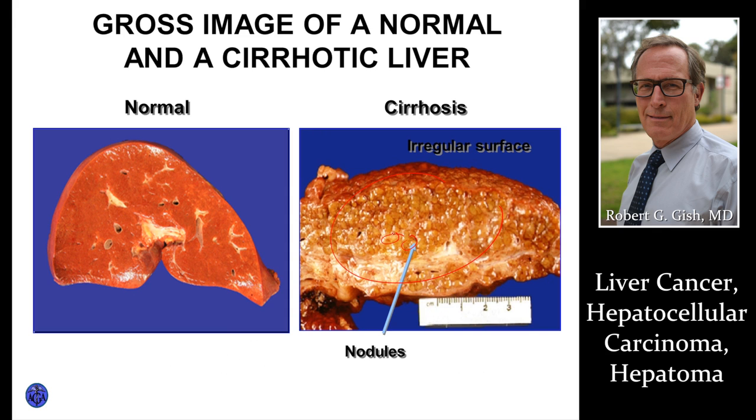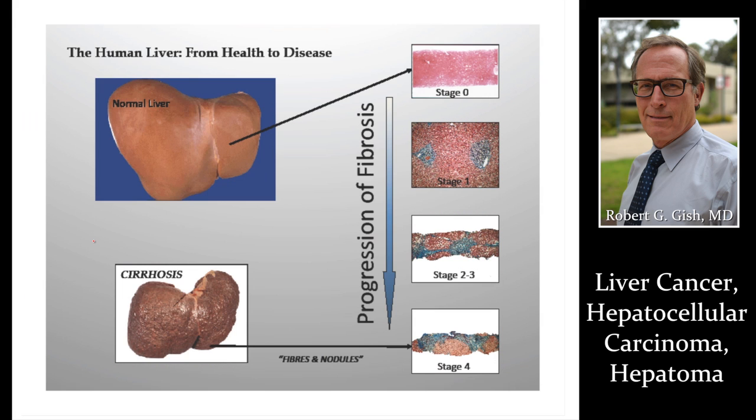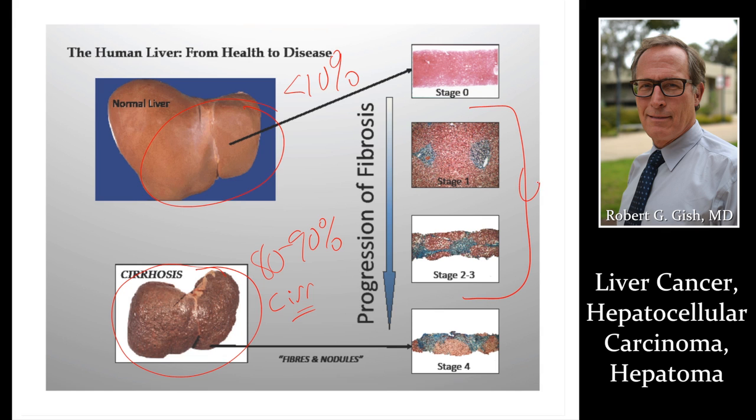Cirrhosis — look at these nodules; it could easily be a little liver cancer hidden in there. You need a good pathologist if part of the liver has been cut out, plus transplant and imaging, all to help with that diagnosis. Another picture of cirrhosis with a lumpy, bumpy surface — maybe a cancer lurking in there. Imaging, especially CT or MR, is our best friend to make that diagnosis. Patients with cirrhosis have the highest risk: 80 to 90 percent of patients with liver cancer have cirrhosis, but cancer can be found in even a normal liver, which is less than 10 percent. Another 10 percent have some type of liver disease but not true cirrhosis.